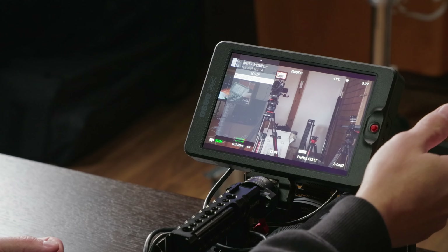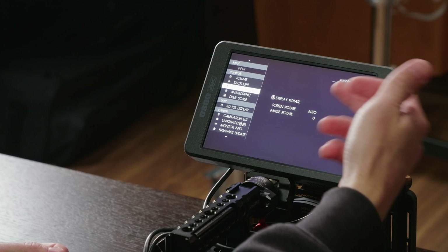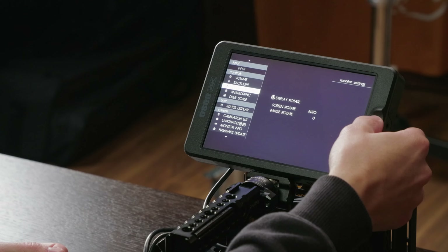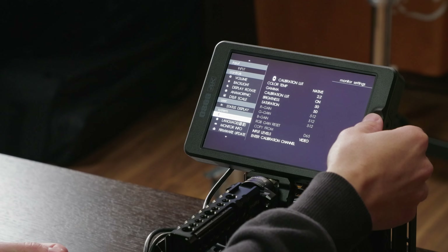You've got your audio meters, image resize, and then back in the main menu, things like screen rotation, which also has auto rotation. You've got anamorphic modes. You can calibrate it completely how you need to, but the colors and everything out of the box are really, really great. There's just not a lot that you can't do with this monitor.